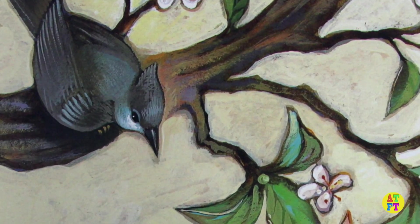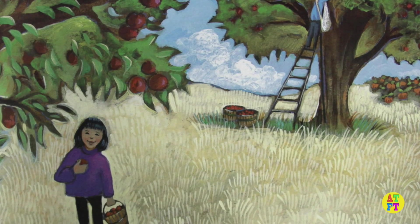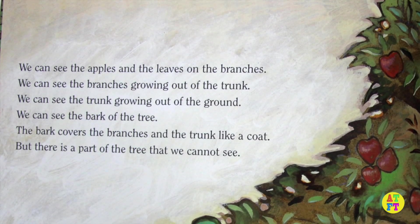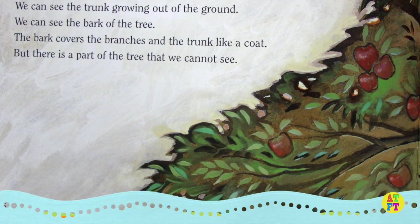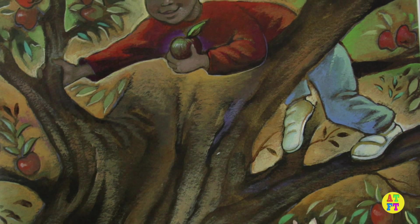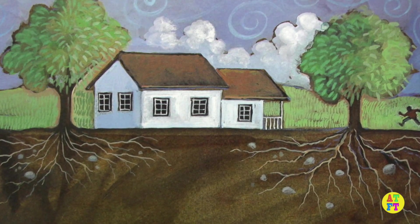The apples are where the blossoms were before. The apples are green and almost too small to see. The apples grow slowly. They grow all during the spring and the summer. In the fall they are large and ripe. They are ready to eat. We can see the apples and the leaves on the branches. We can see the branches growing out of the trunk. We can see the trunk growing out of the ground.